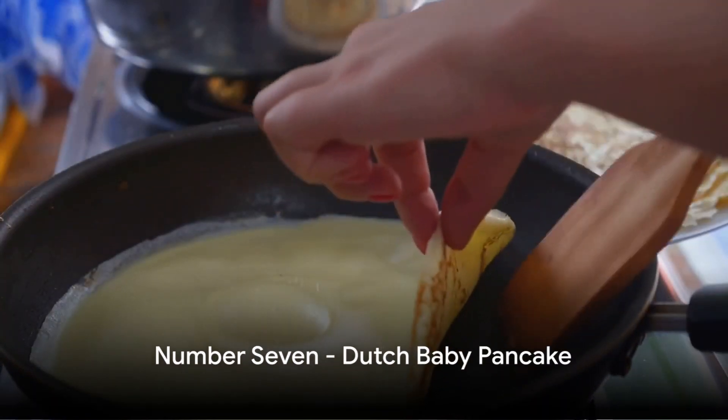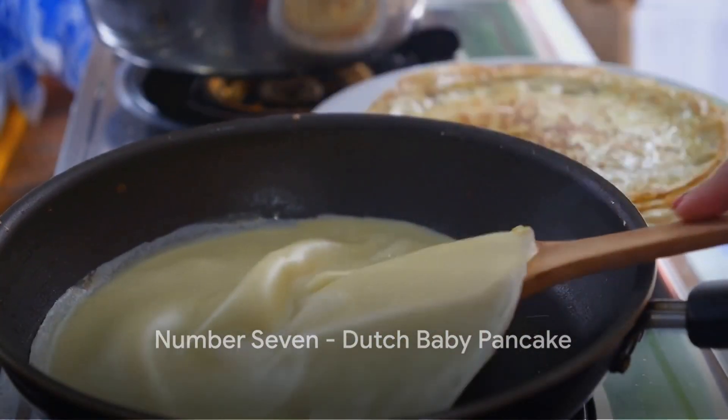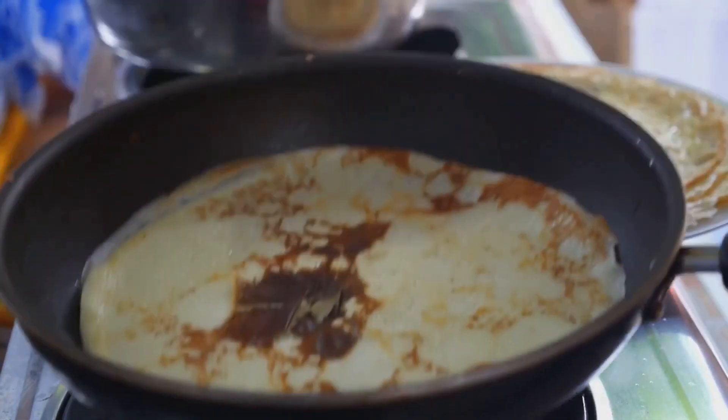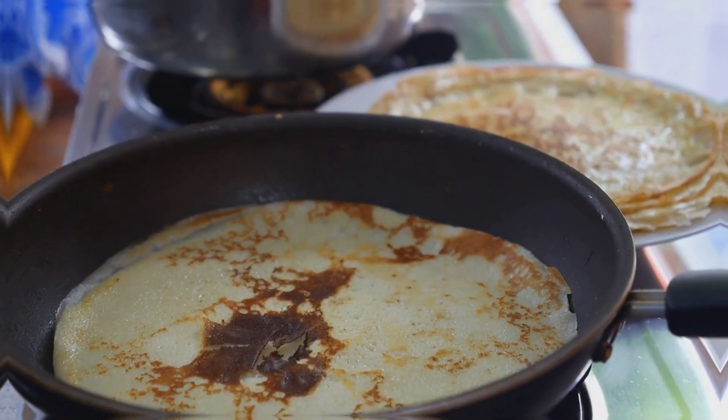Coming in at number seven is a sweet treat, the Dutch baby pancake. Who said vegetarian dishes can't be desserts? This cast iron skillet marvel is a delight for the taste buds.